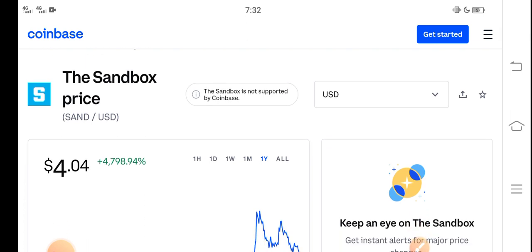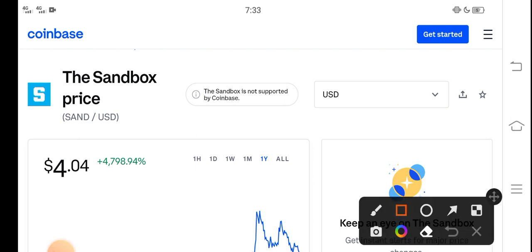Please kindly click the subscribe button and hit the bell icon for video notifications guys. The right now price of Sandbox in the market is about 4.04 USD dollar.